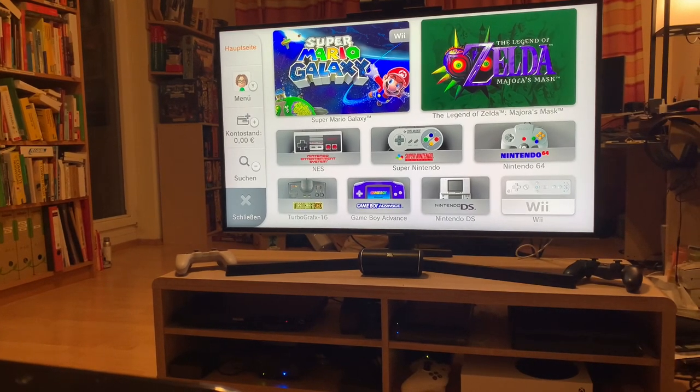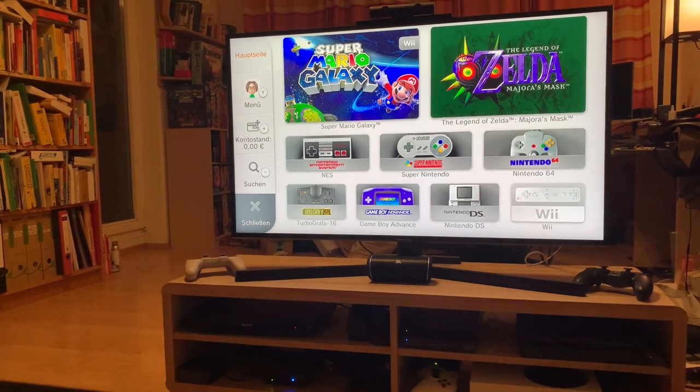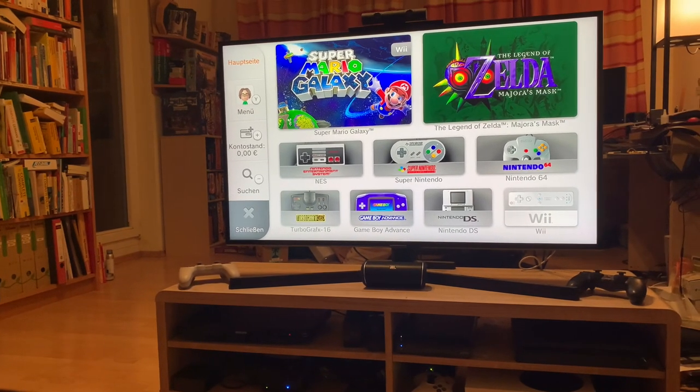There's also Game Boy Advance. Nintendo DS is also very interesting because you actually have two screens like a DS would have, so it's a great way to play those games. And of course the Wii.